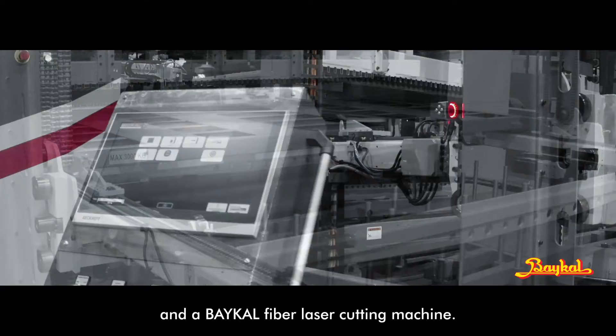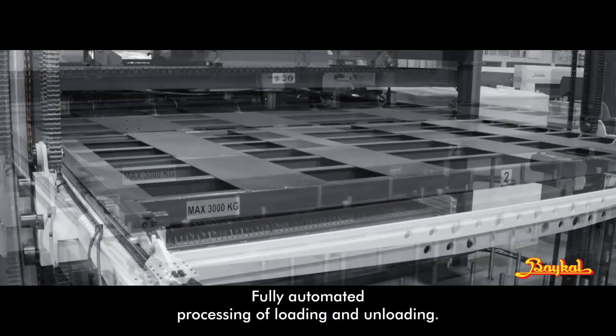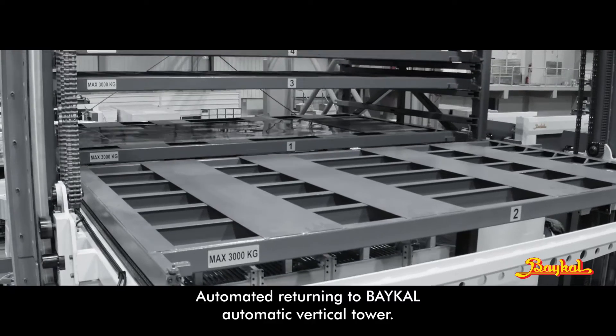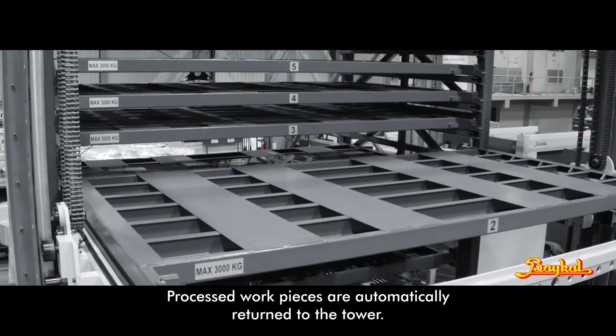Automated loading and unloading: fully automated processing of loading and unloading saves time and manpower. Finished material is handled automatically, and processed workpieces are automatically returned to the tower.